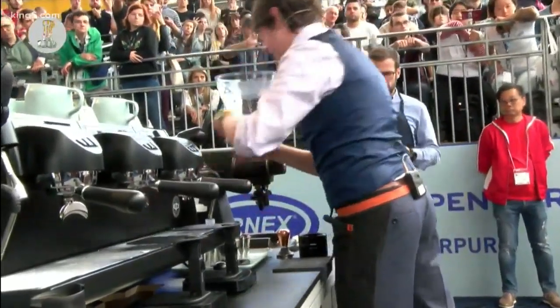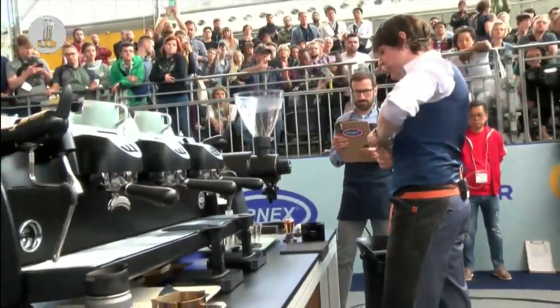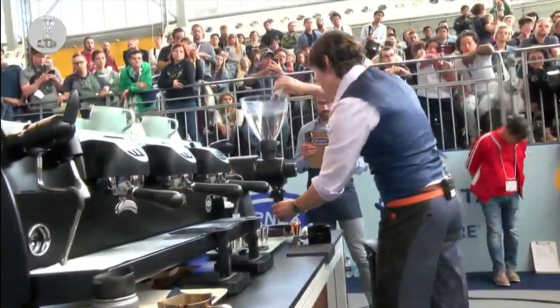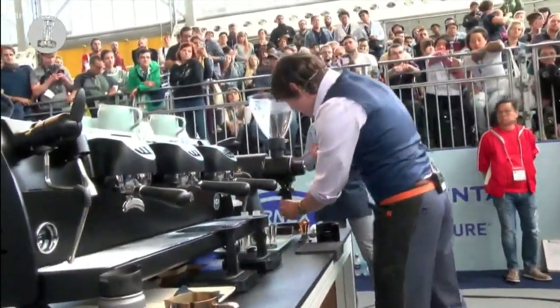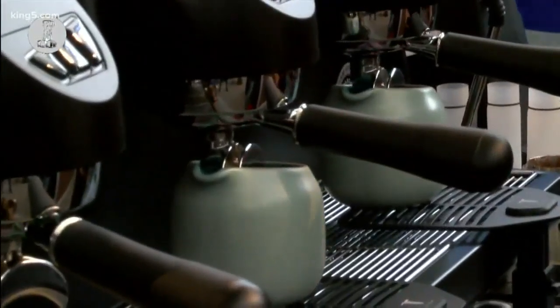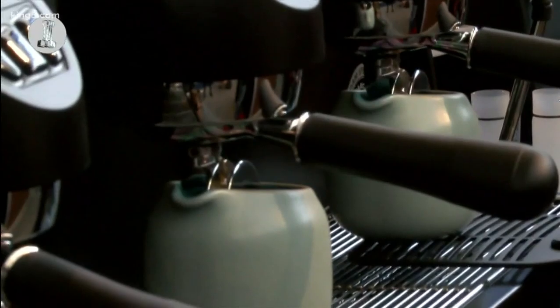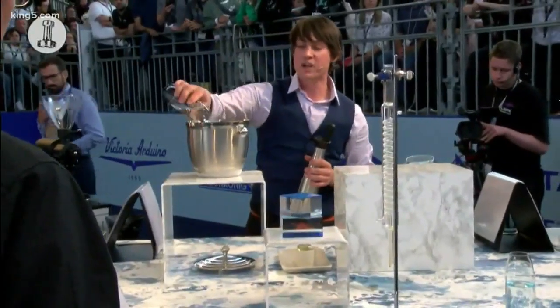This year, a Seattle barista took home the title of U.S. barista champion with a signature coffee drink that's unlike anything you have ever tasted. His name is Cole McBride, and he's the cafe manager at Ada's Technical Books and Cafe on Capitol Hill, and he's turned the science of coffee into an art form.